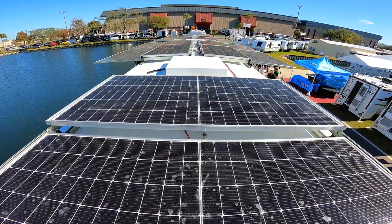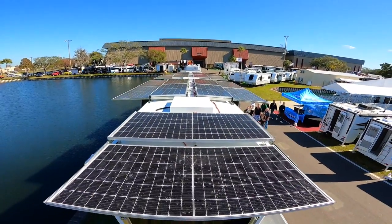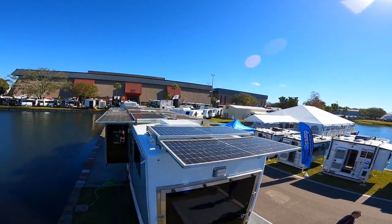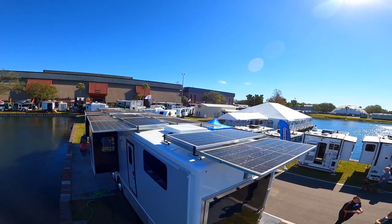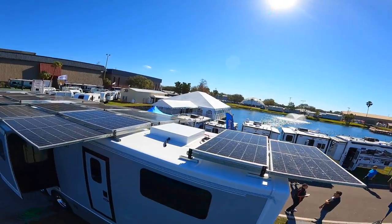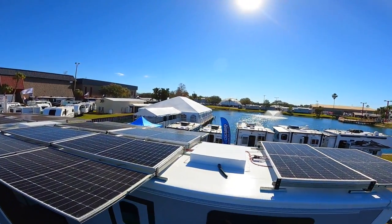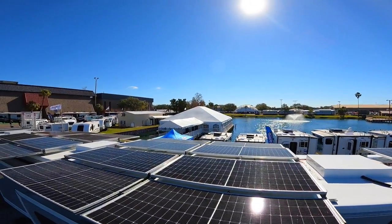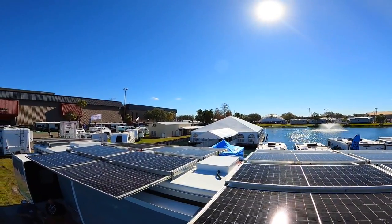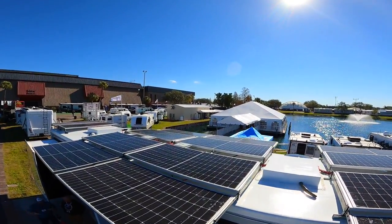On top we've got 10,000 watts of solar with actuated panels that come out, basically doubling the surface area of the roof — we used every inch up there. We also have a Starlink in-motion Wi-Fi dish, mini-split systems, MaxxAir fans, some vents, and everything else is solar.